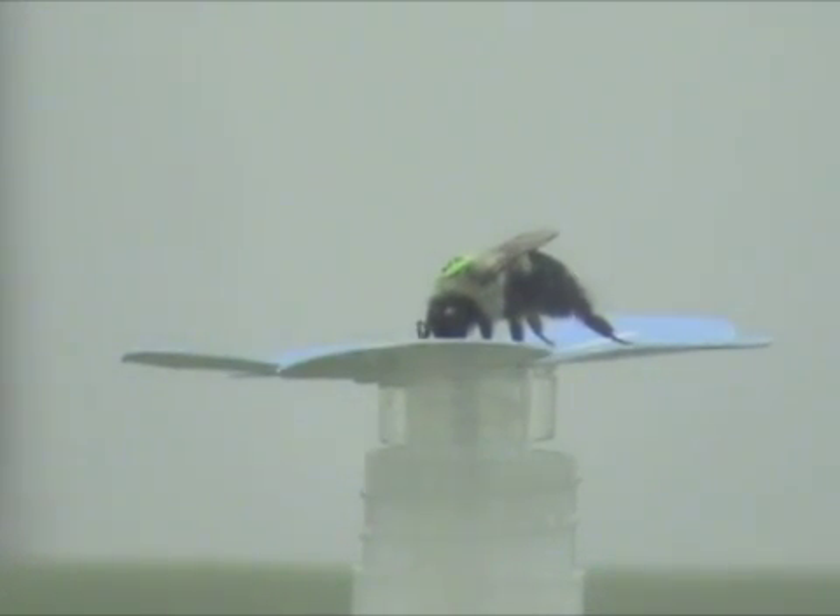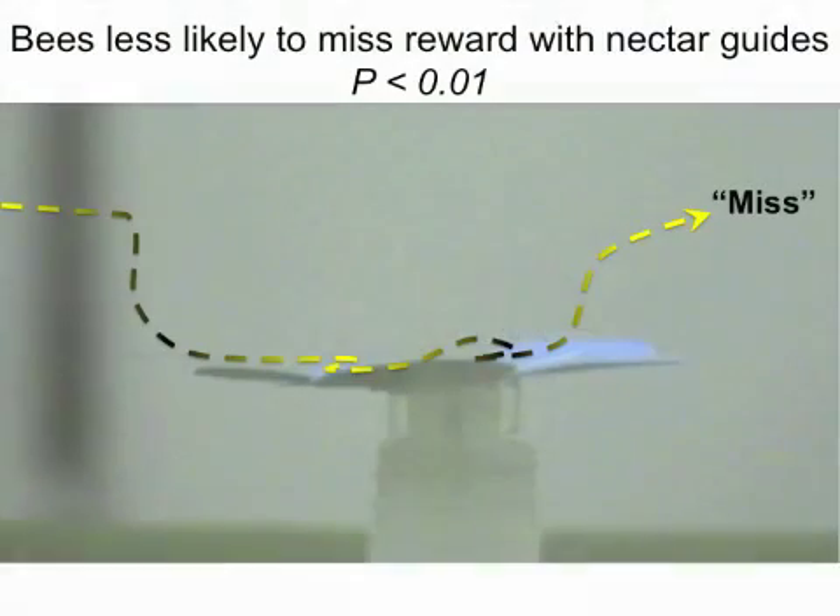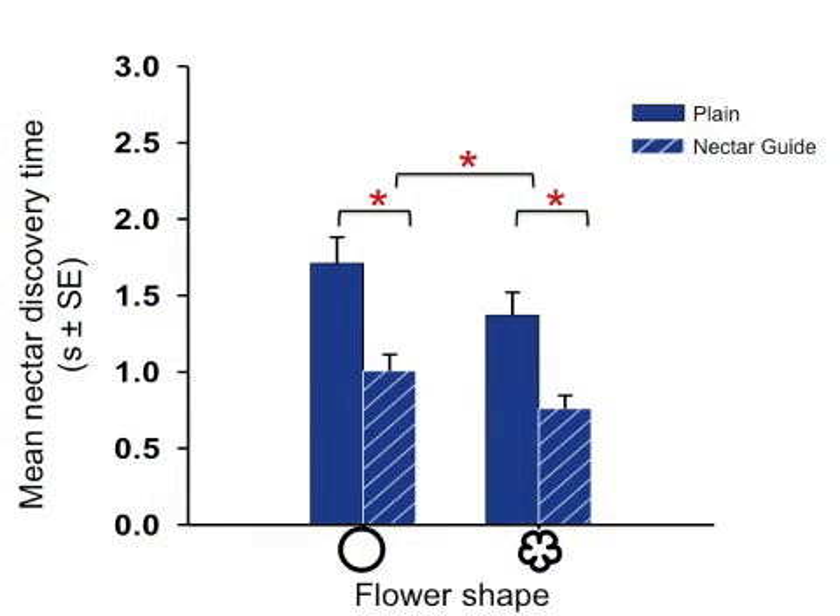We found that nectar guides speeded flower handling in several ways. Bees were less likely to miss the sucrose reward when flowers had nectar guides, and their mean nectar discovery time was faster when flowers had nectar guides, regardless of floral shape.